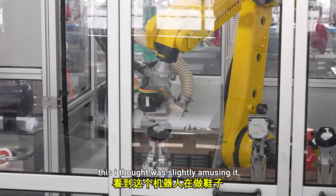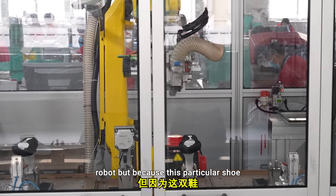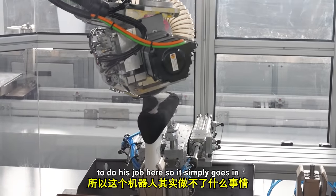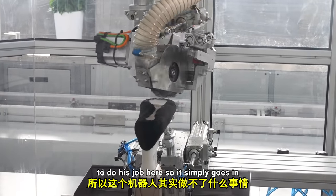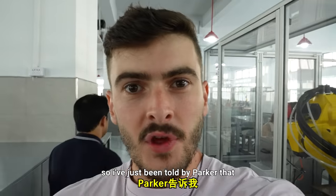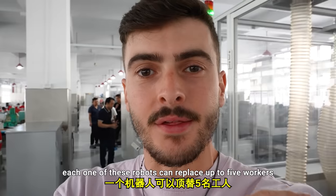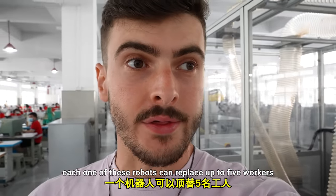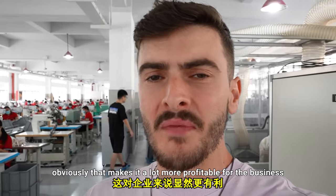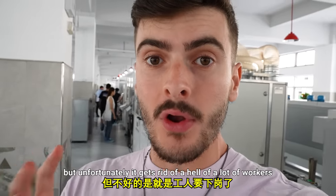This I thought was slightly amusing — the shoe goes in to have a process done by this robot, but because this particular shoe is quite simple, the robot didn't need to do its job here, so it simply goes in, pretends to do something, and comes out the other end. Parker told me that each one of these robots can replace up to five workers. That makes it a lot more profitable for the business, but unfortunately it gets rid of a lot of workers.